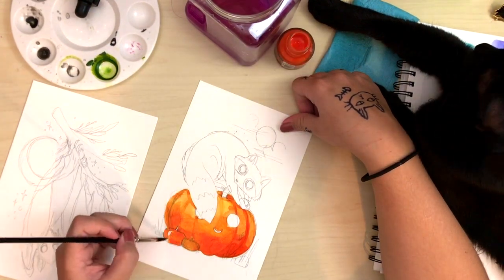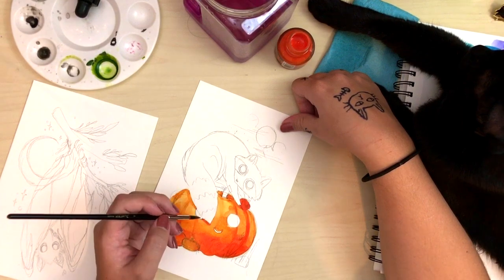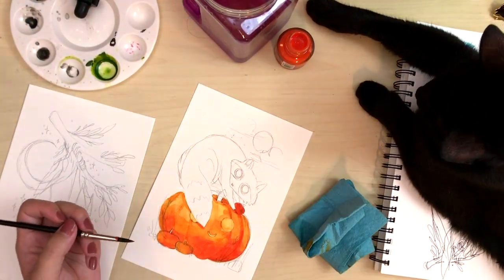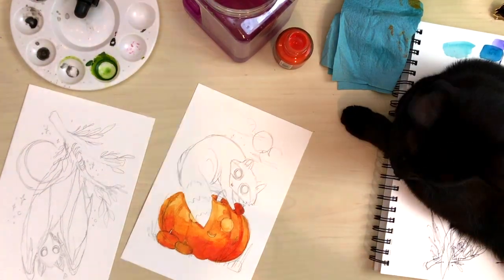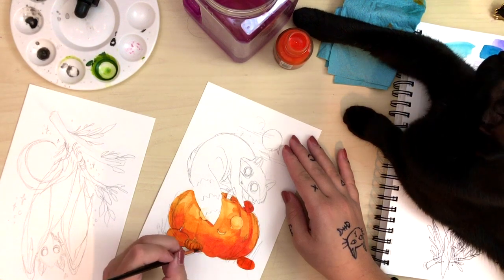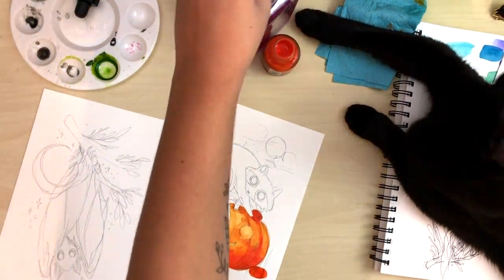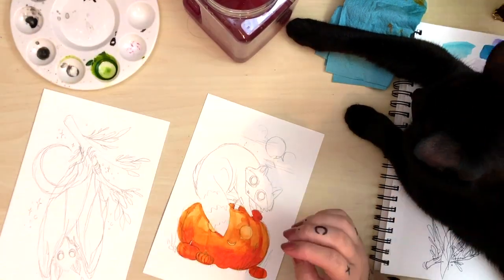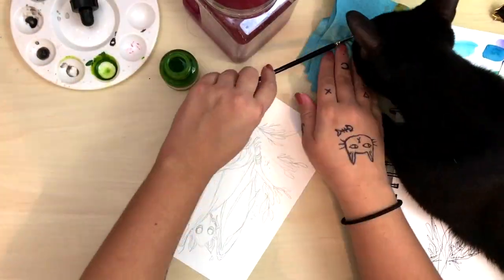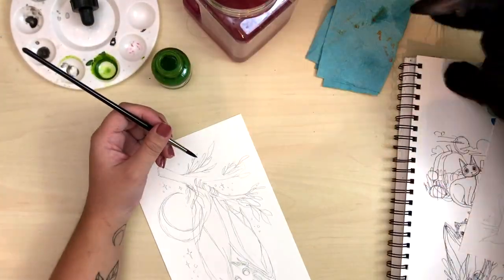Future came up and sat with me while I was painting. He was actually doing really well. Usually he tries to knock over all the water and stick his face in any cups that I have, but he sat there nicely. You could tell he was sneaking his paw towards the ink bottle — just trying to tap it a little bit. But I had to kick him off eventually because he kept trying to shove his face in my water bucket.